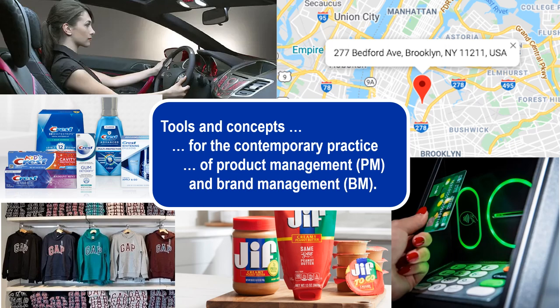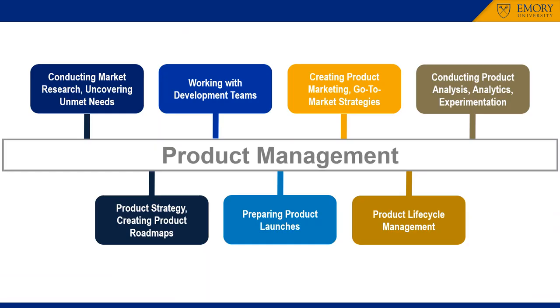Product management and brand management are major career tracks for B-School graduates. Product management is typically used to describe a wide range of activities centered around a product or product line.